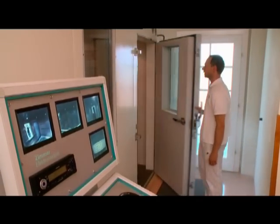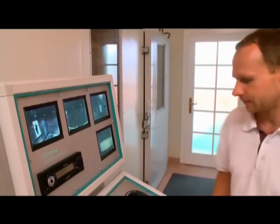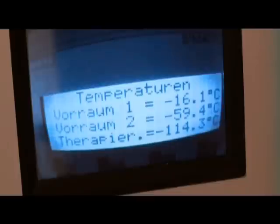Zimmer Medizinsysteme has more than 15 years experience in cryotherapy. Modern three-chamber systems that permit treatment at temperatures as low as 110 degrees Celsius are being used more and more in medicine, sports and spa therapy.